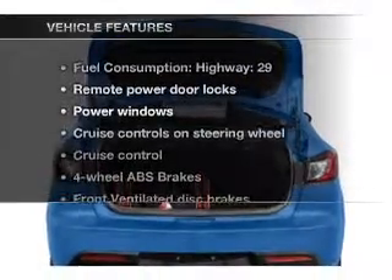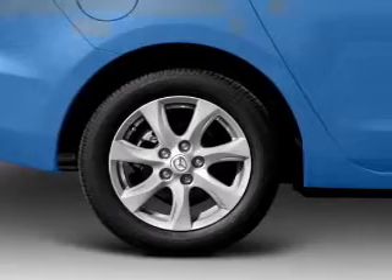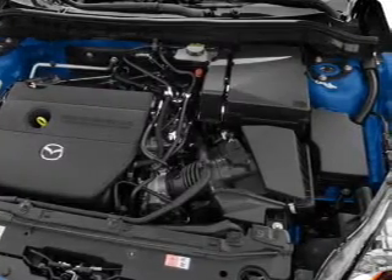And with these notable features, you won't want to miss out on the opportunity to own this amazing ride. Power door locks, power windows, power steering, cruise control, power mirrors, and AM-FM stereo with a CD player.